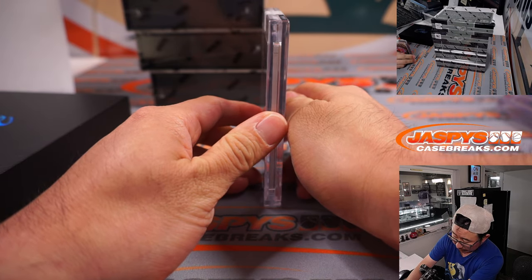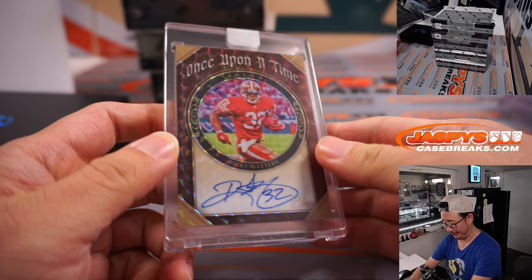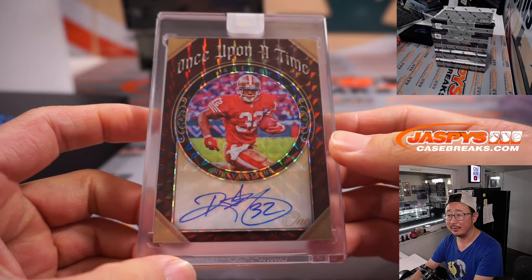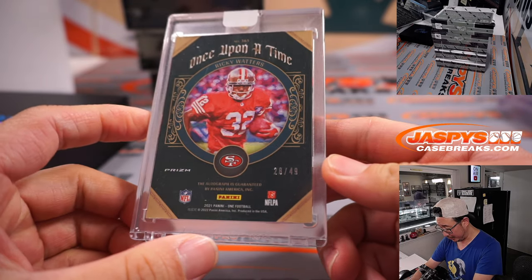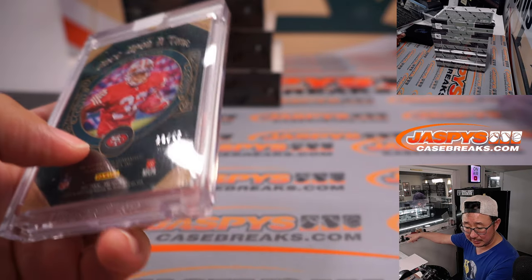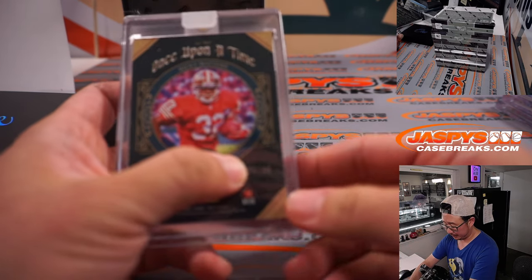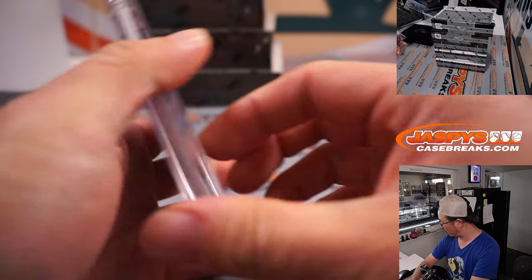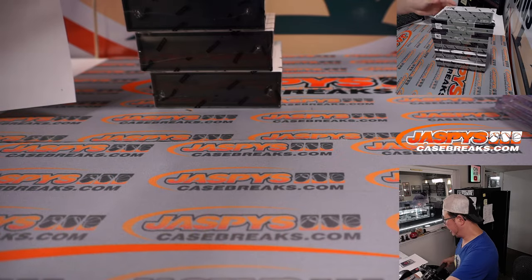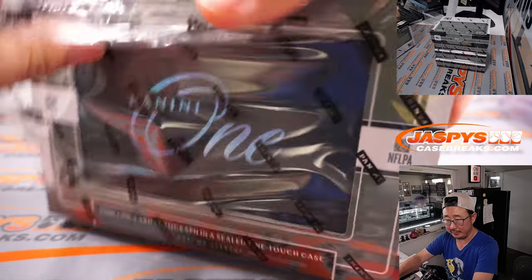What do we have here? A Once Upon a Time autograph — oh, nice. Ricky Waters, played for the 49ers — there's his autograph. It was pretty good too. 28 out of 49. That's part of the Jacksonville/San Francisco group, which is right here. That's for Brittany — 28 out of 49, Brittany with the number 8, with the spot she won in the filler. Got a number block spot in a filler.